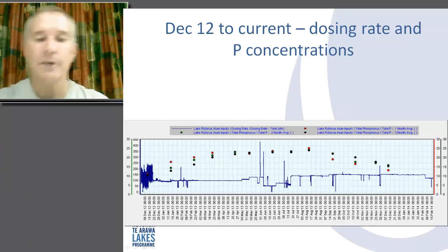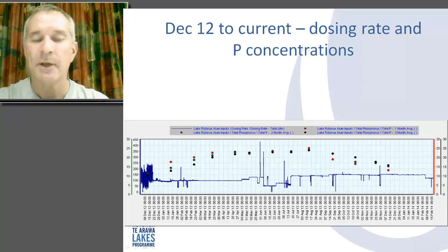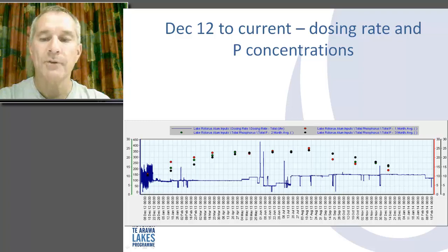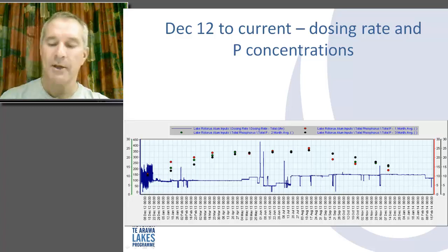Looking at 2013 alum dosing and phosphorus concentrations over one, two, and three month averages, we now have total phosphorus in the lake in the range of about 15 to 20 micrograms per billion, a range where that lake is likely to be very high quality water.